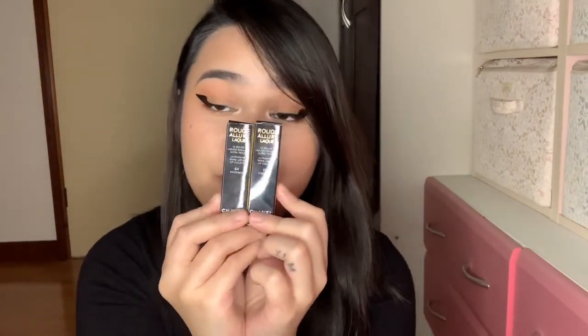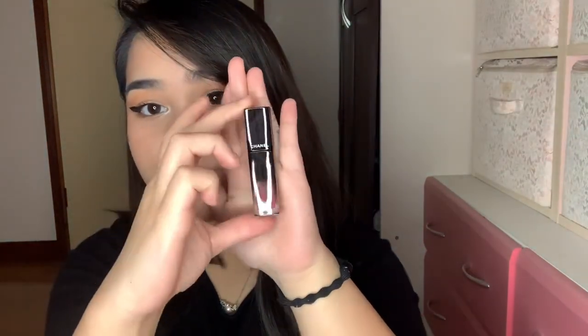This retails for $32 and it has 5.5 millimeters of product, or 0.18 fluid ounce of product. This is an ultra wear shine liquid lip color. Let's start with 64 Exigence. Let's open the box — this is what the packaging looks like. It has an ombre effect and you can see the shade right here at the bottom.